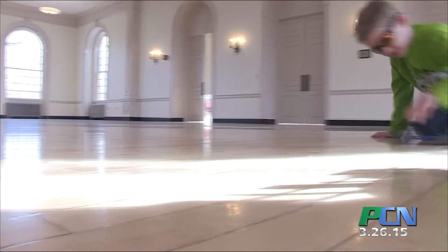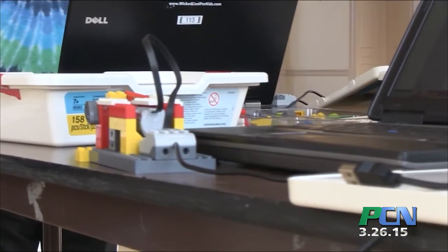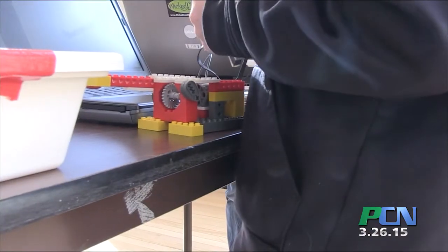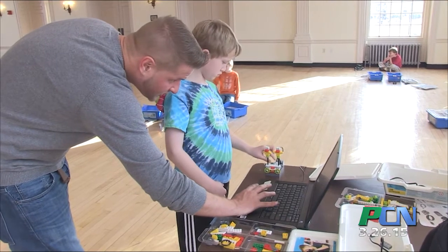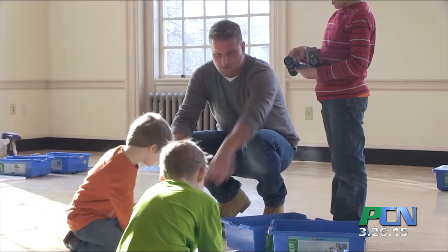Most of the kids here are ranging from 7 to 10 years old. However, our programs span multiple locations, and the age ranges are significantly younger as well as older. It's so much fun — it's wicked cool, and we have a blast.